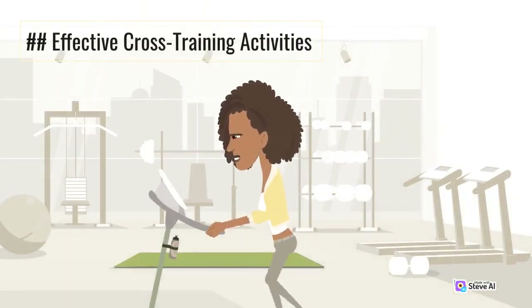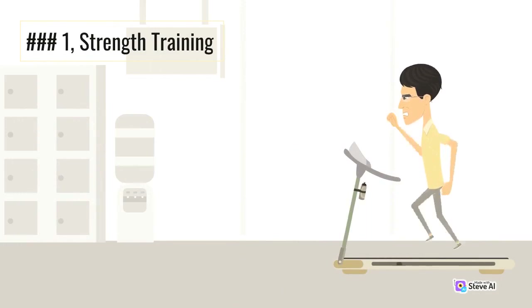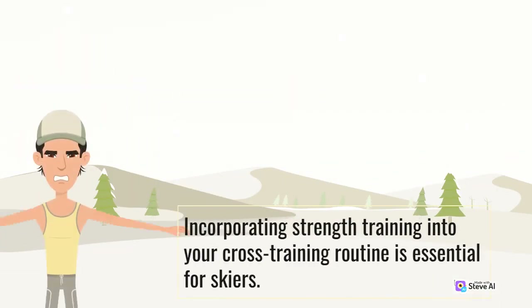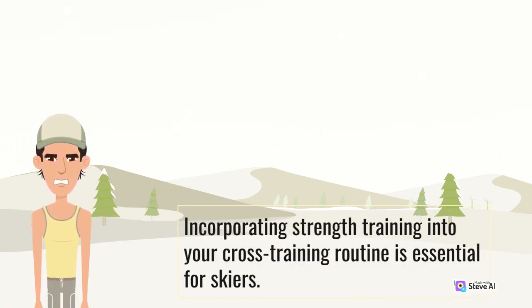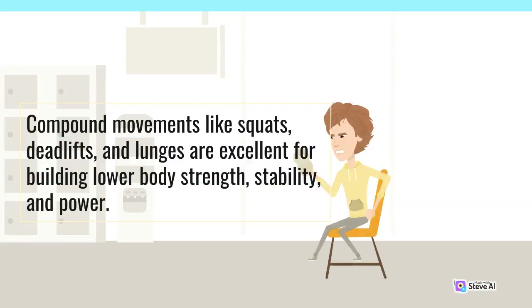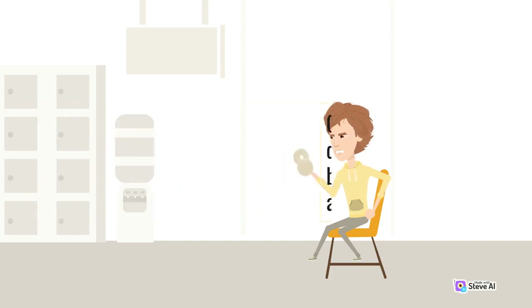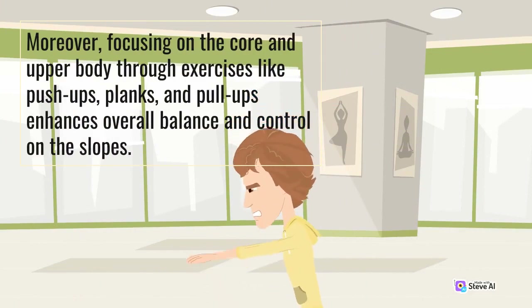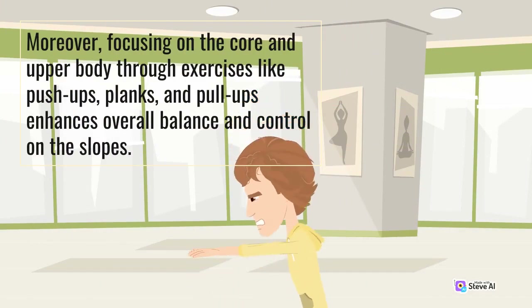Effective Cross-Training Activities. Number 1: Strength Training. Incorporating strength training into your cross-training routine is essential for skiers. Compound movements like squats, deadlifts, and lunges are excellent for building lower body strength, stability, and power. Moreover, focusing on the core and upper body through exercises like push-ups, planks, and pull-ups enhances overall balance and control on the slopes.